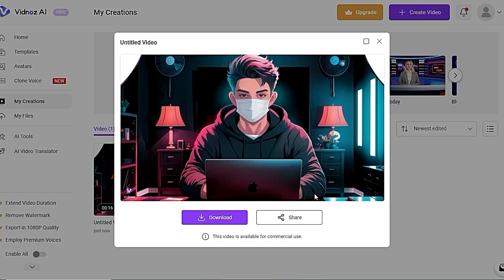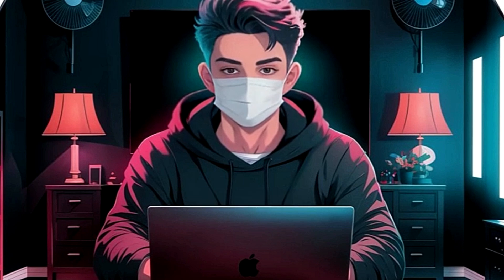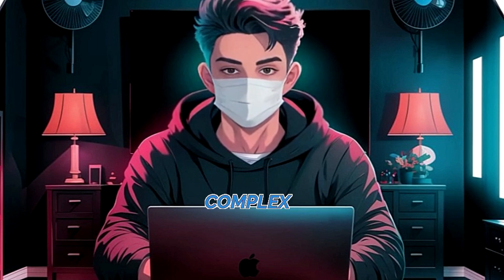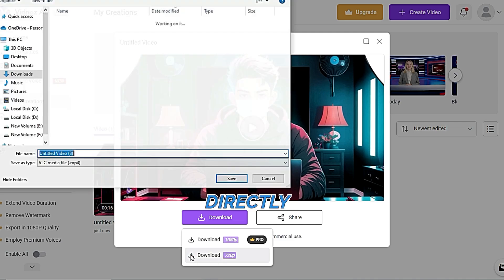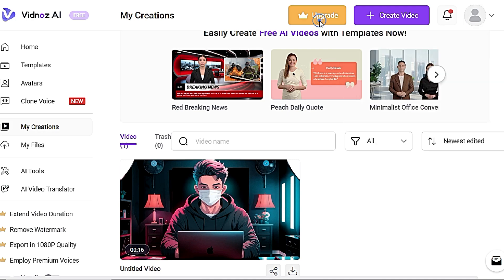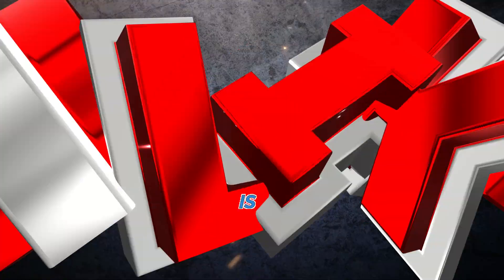After uploading your voiceover, make sure to play it to confirm it's the correct clip. Then it's time to generate the video — unfortunately you can't preview it beforehand, so you'll have to wait until it's done. Once your video is ready, you'll see the avatar speaking your voiceover. Once you're happy with it, you can download it directly to your computer. You get one free minute of video creation per day. The Starter plan gives you up to 5 minutes per video, while the Business plan offers up to 60 minutes.